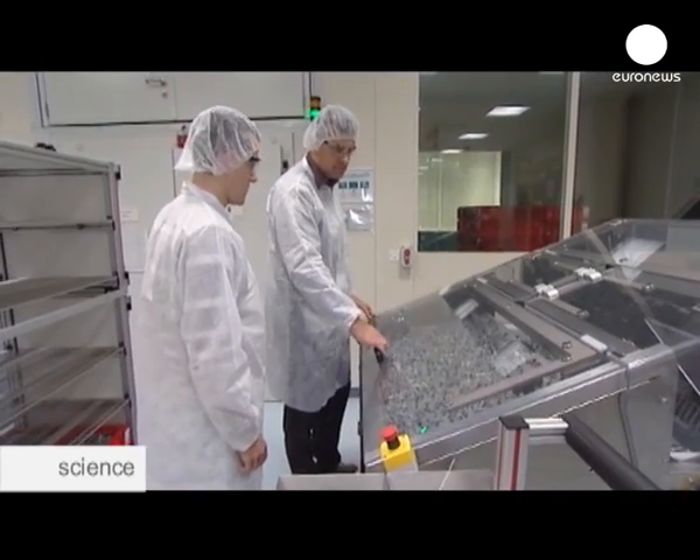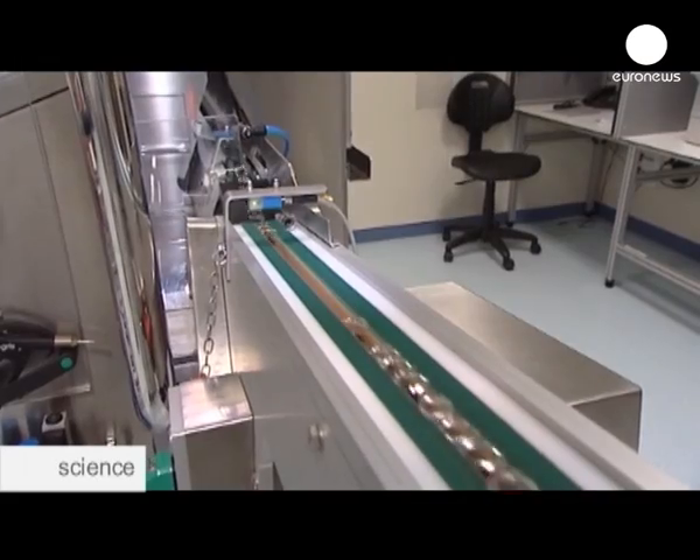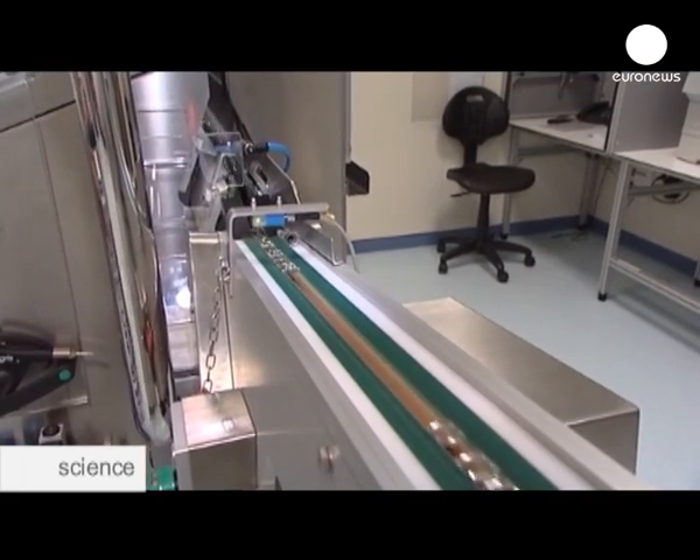Anyone who enters the lab must wear protective clothing. This production line has 17 cameras which visually check the vaccines.